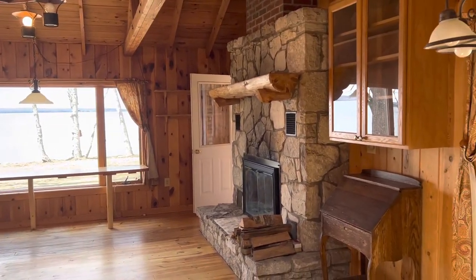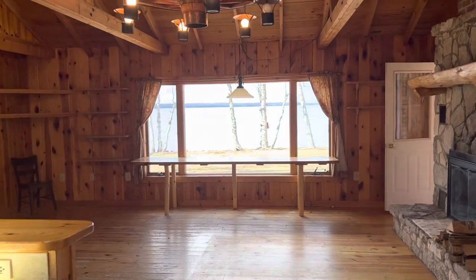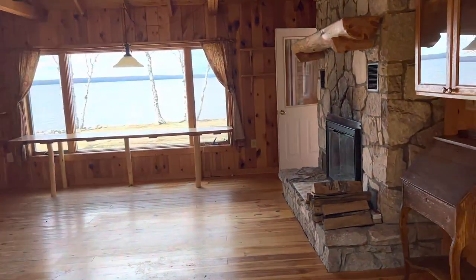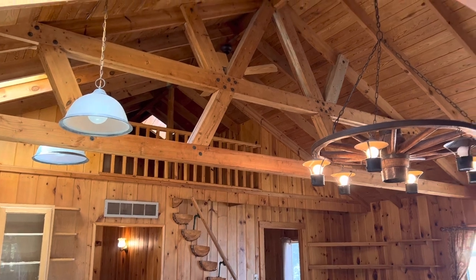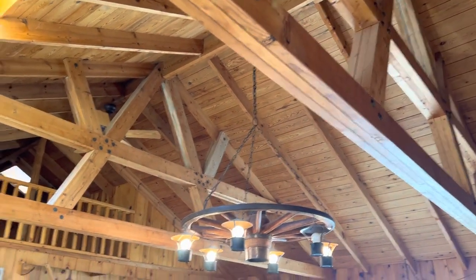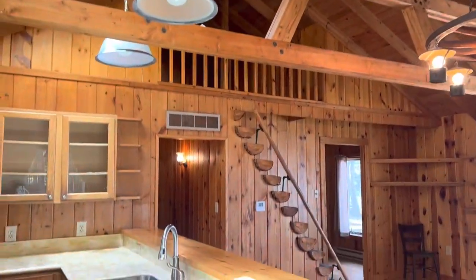Just stepped into the home here and right off the bat, I'm sure you can tell how cozy and warm and just beautiful it is in here. This home was built in 1988, but it's got all that charm of like an old vintage log cabin. Check out those beams — it's one thing to have exposed beams, but it's so cool to have them in that kind of geometric pattern with the exposed joinery. It just looks so sharp.